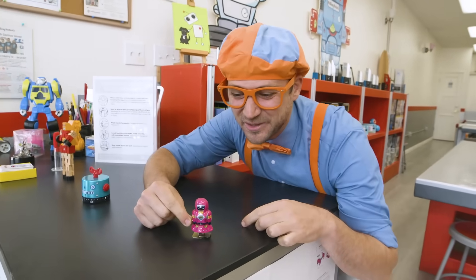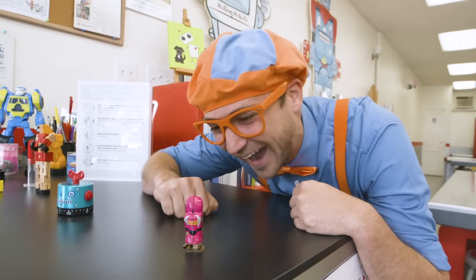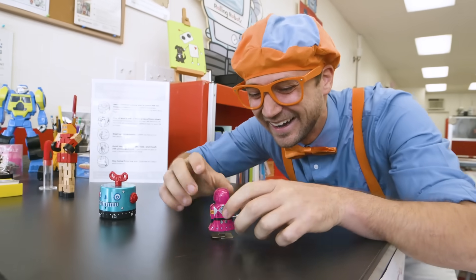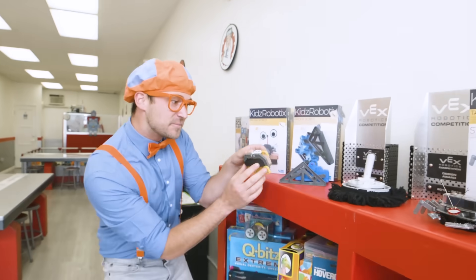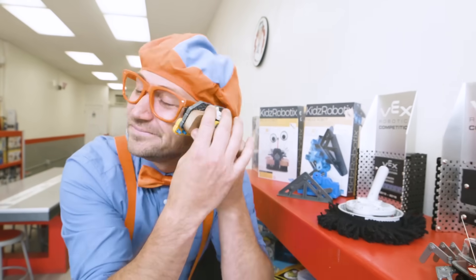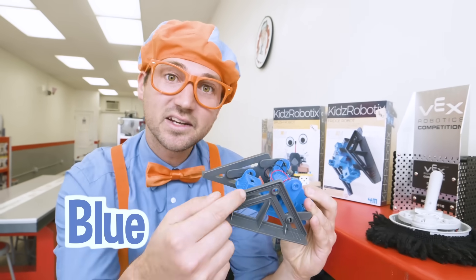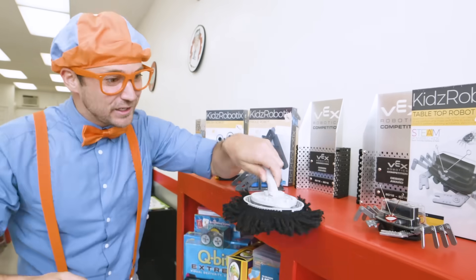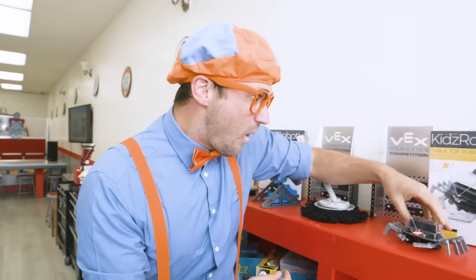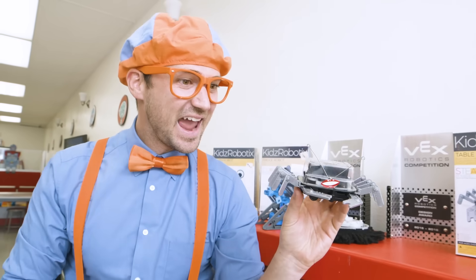Hey, here's one right here. Let's wind it up and let it go. Oh, silly robot. Let's check out what else is in here. Look at all of these. Here's a robot — it's like a brush. I wonder what this one does. It's blue and gray.